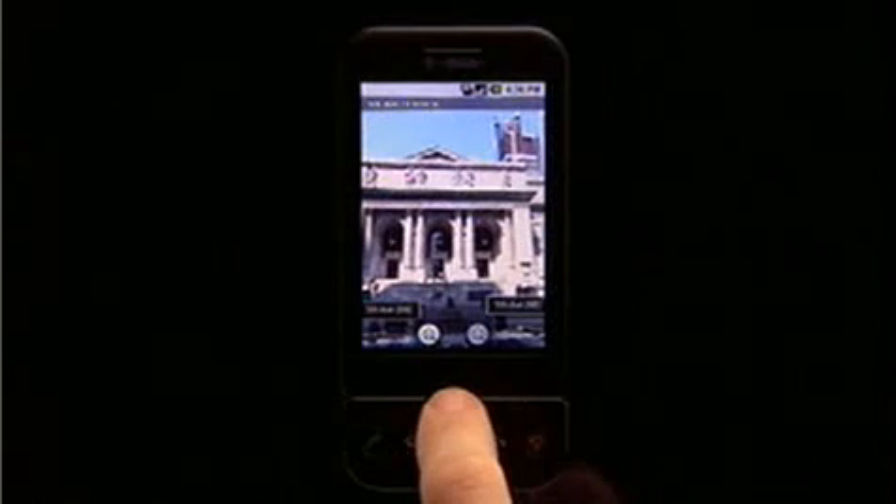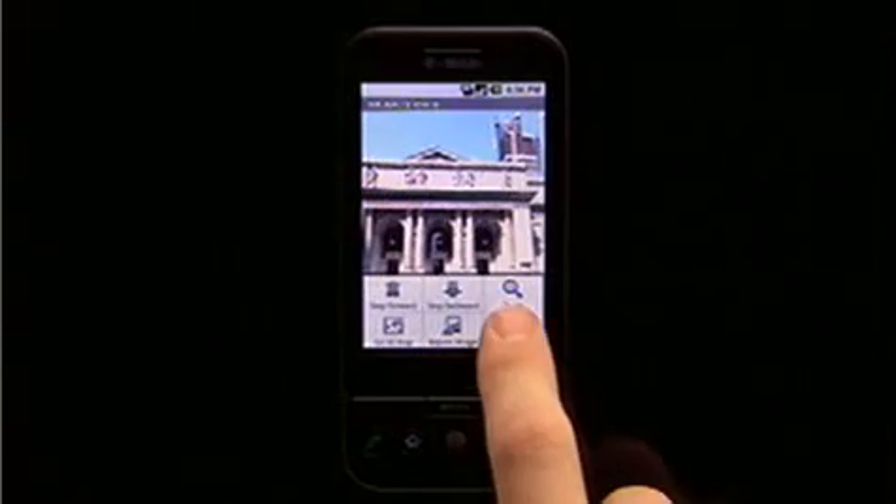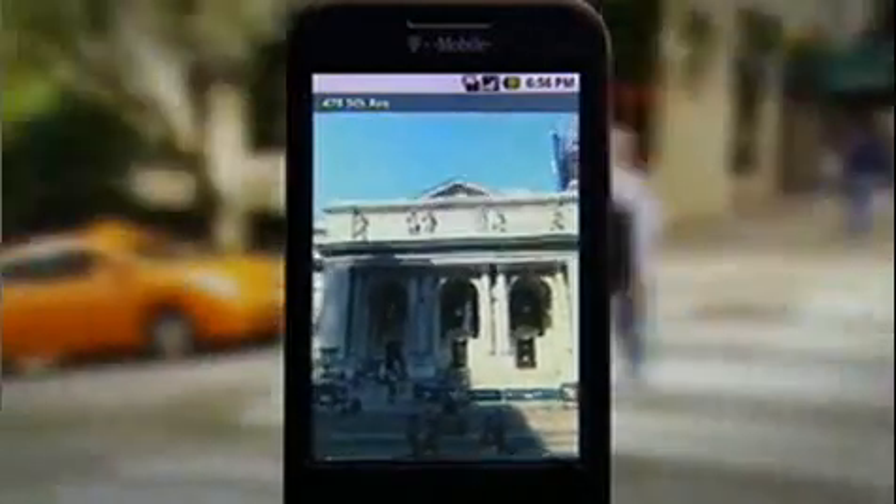Panning around with the touch screen is great, but what really brings it to life is compass mode. Simply press the menu button to start compass mode and the scene moves as you do.